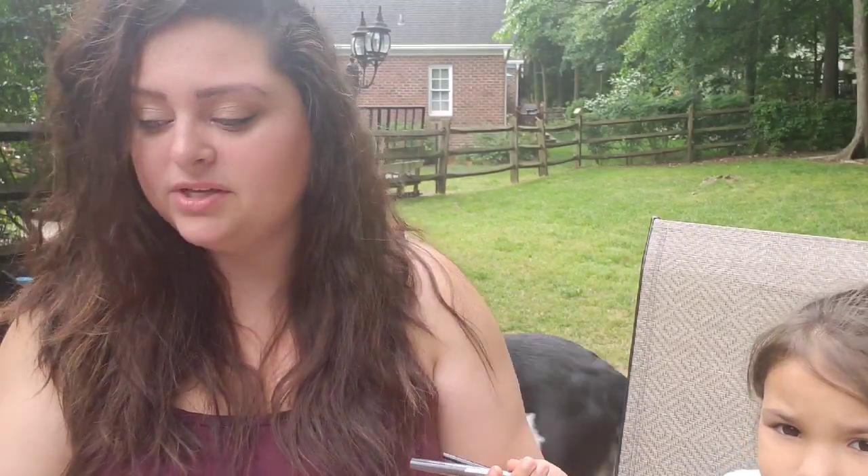Pretty much anything will come off — even stuff that's supposed to be waterproof comes off with these. And they're very hydrated; when you take them out they're not dry. They've actually had these open for about two weeks now and they're still very moist.